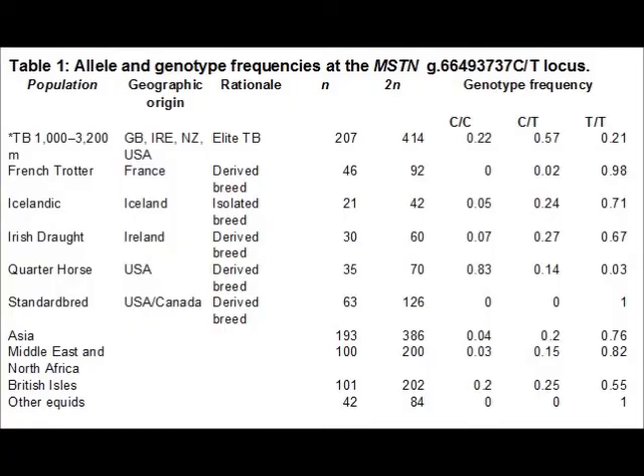Variation at the myostatin locus has been found to correlate with race distance aptitude. A single nucleotide polymorphism in the first internal gene has been identified as an influential factor on speed capability. Those Thoroughbreds found to be homozygous for the C allele have shown the greatest aptitude for fast, short-distance sprints.